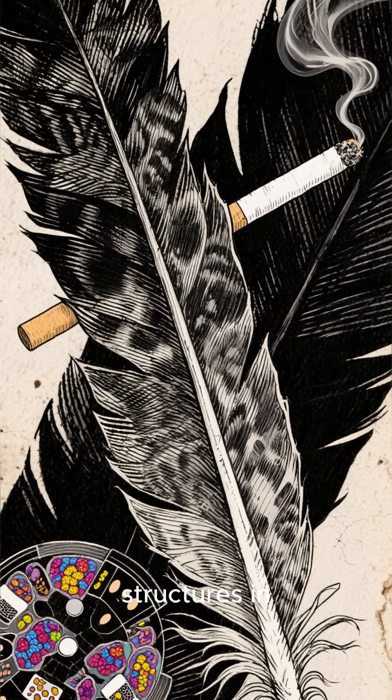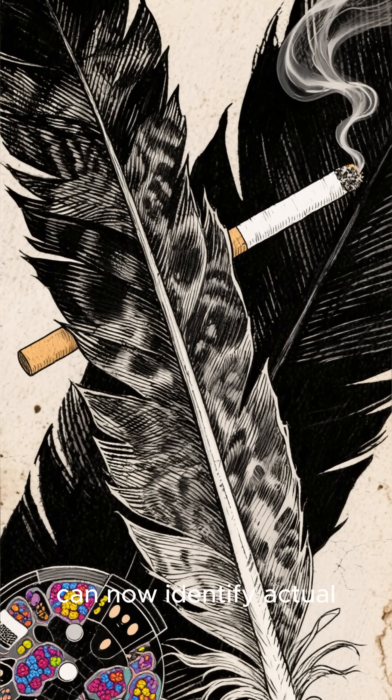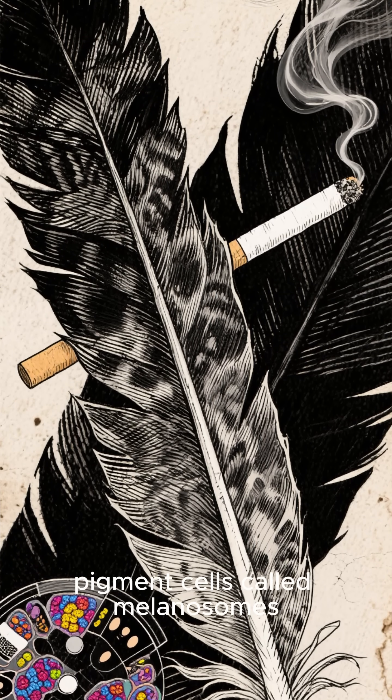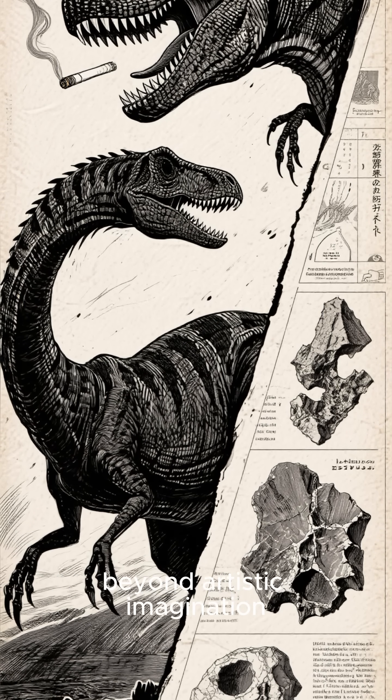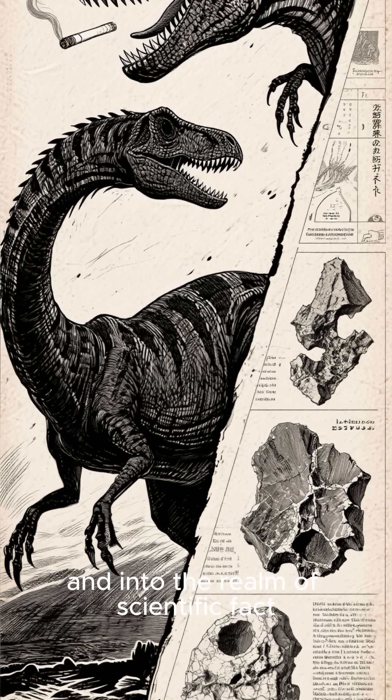By studying microscopic structures in fossilized feathers and skin, paleontologists can now identify actual pigment cells. This means we're moving beyond artistic imagination and into the realm of scientific fact.